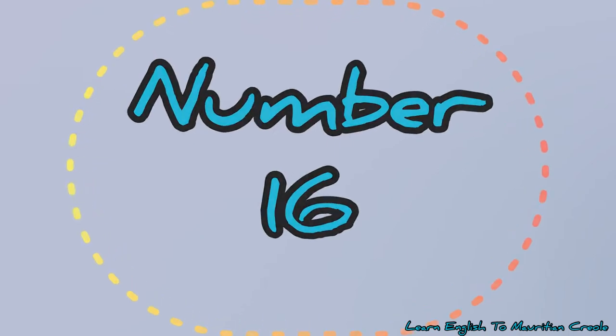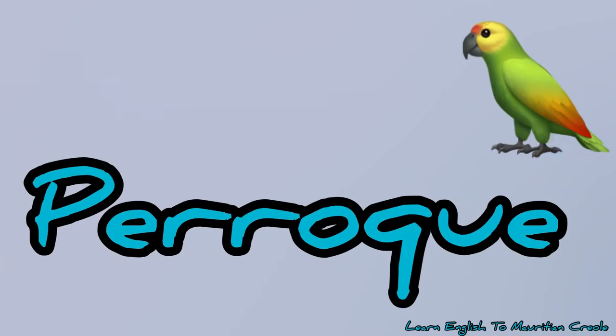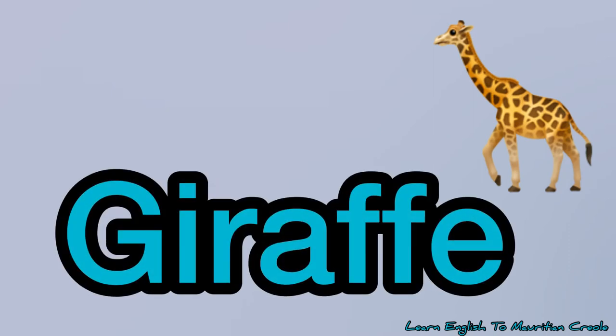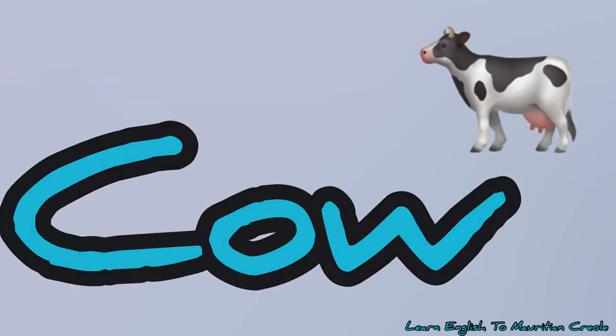Number 16, goat – gabri. Number 17, parrot – pierogi. Number 18, giraffe – giraffe. Number 19, elephant. Number 20, cow – fash.